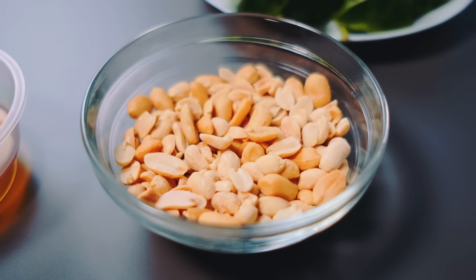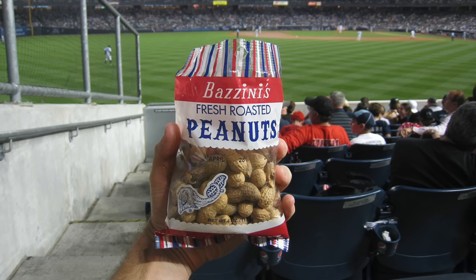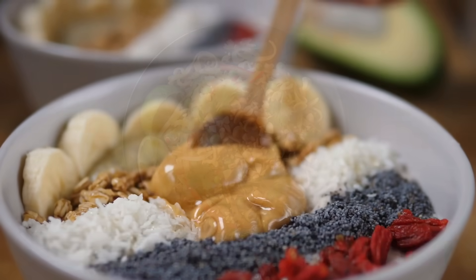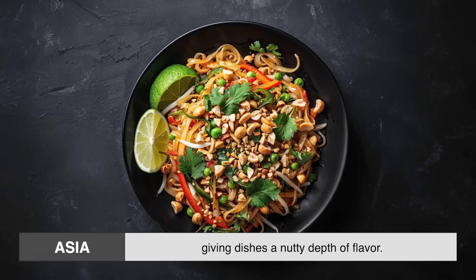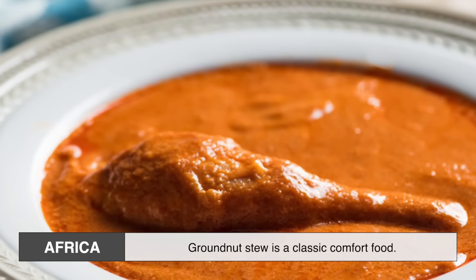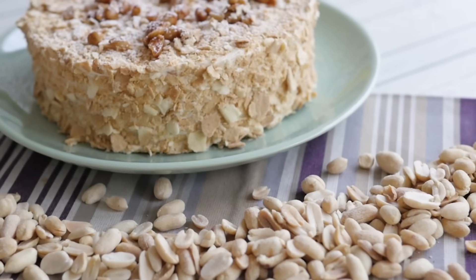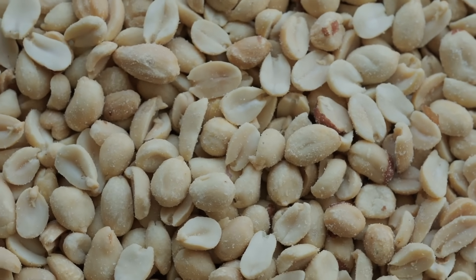Even if they're not technically nuts, peanuts have earned a permanent spot in kitchens around the world. Think about it: roasted peanuts at a baseball game, peanut oil for frying, or the creamy richness of peanut butter that became a staple in American households. In Asia, peanuts are often used in sauces, soups, and stir-fries, giving dishes a nutty depth of flavor. In Africa, groundnut stew is a classic comfort food, and in South America, where peanuts first grew, they're often incorporated into candies and desserts. Their ability to adapt to different cuisines across continents shows just how flexible and appreciated they are, no matter where you go.